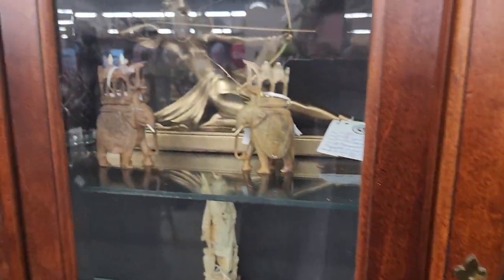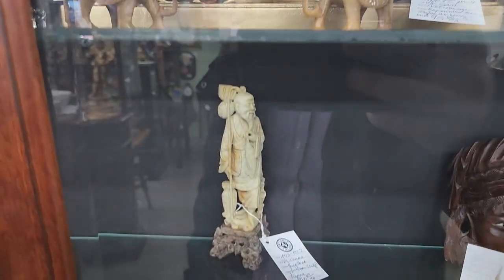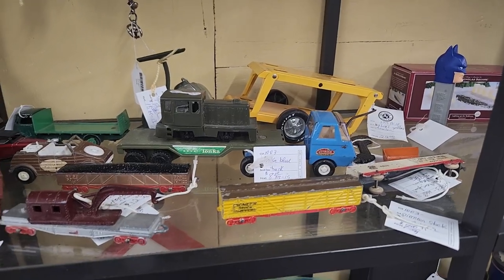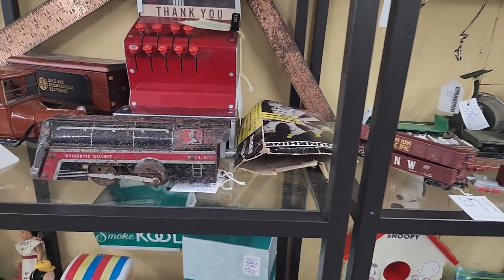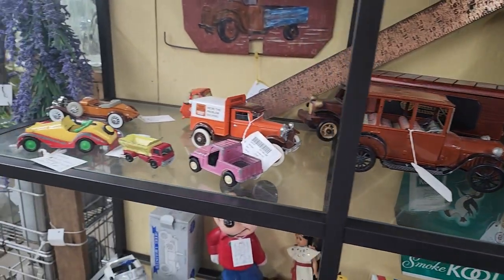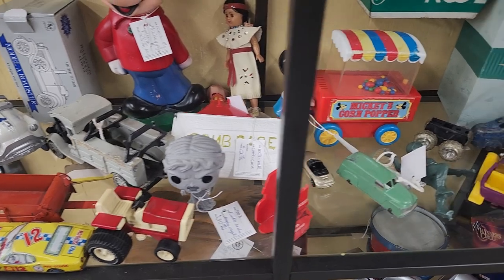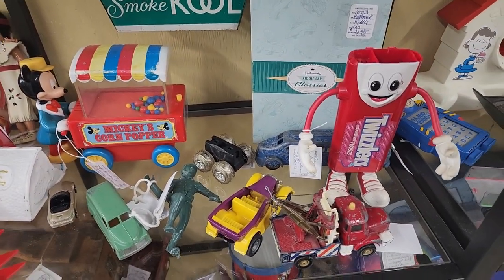This is a cool thing in this cabinet — it's a toy cannon for $69. Let's look at some other things in this cabinet. Here's some die cast metal toys — things like a locomotive, cars, there's a Mickey that looks like maybe it's a bank or something. Prices on these things: $10 for that Twizzlers tin.